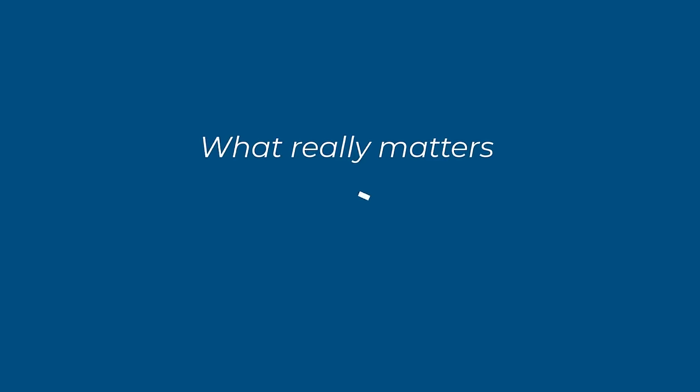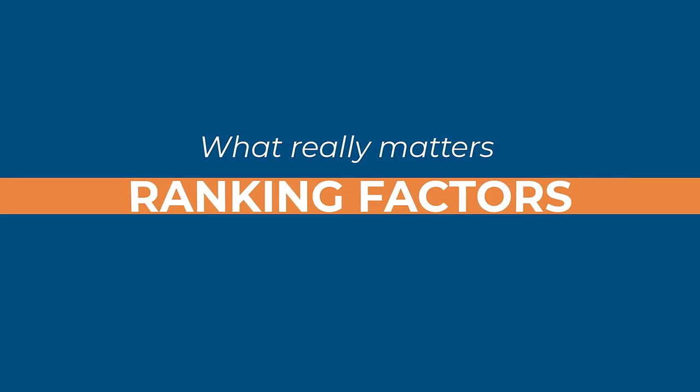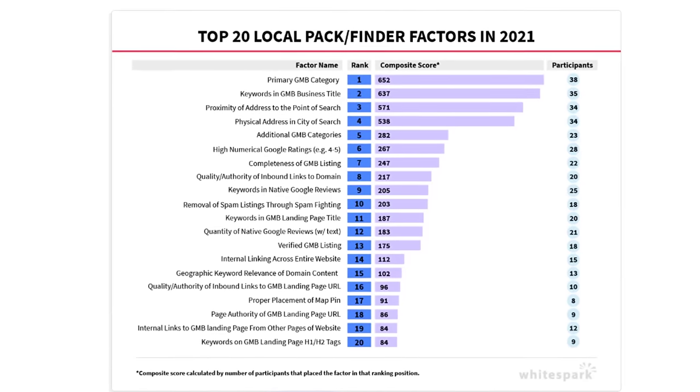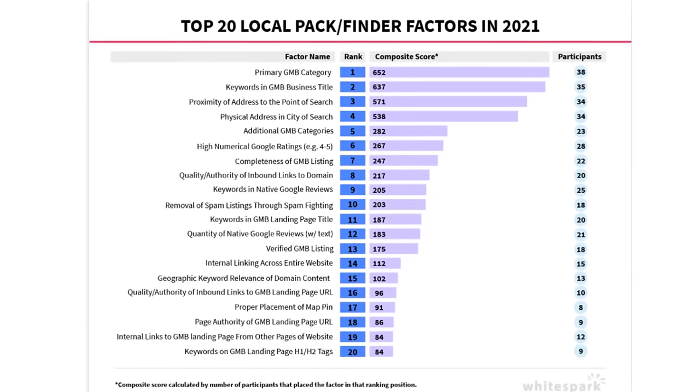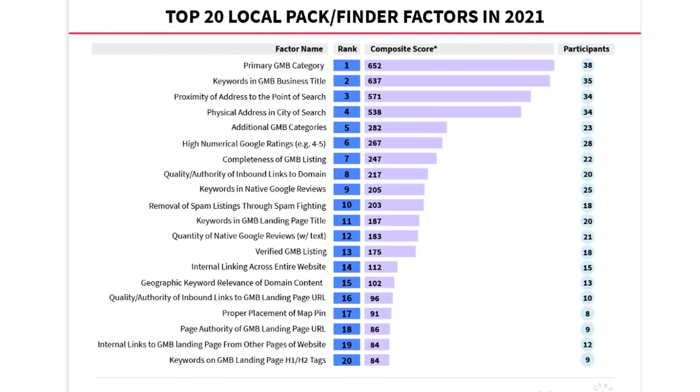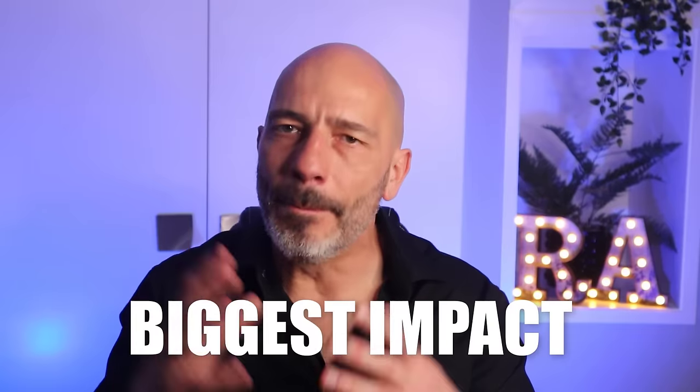Before we dive in, let's look at the local ranking factor report to see what matters the most. As you can see from the report, there are really only 20 local ranking factors you should consider if you want to increase your position on Google Maps rapidly. Since this video is all about helping you rank as fast as possible, we're going to go through the ones that will have the biggest impact in the shortest period of time with minimum effort, starting with your primary business category.